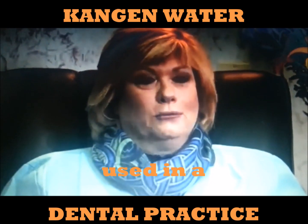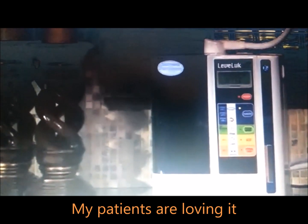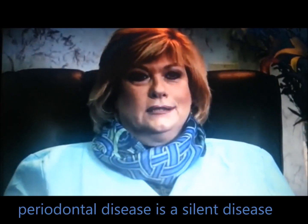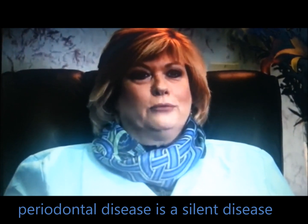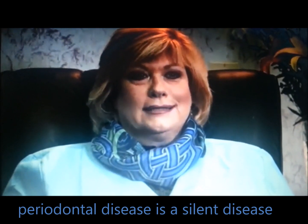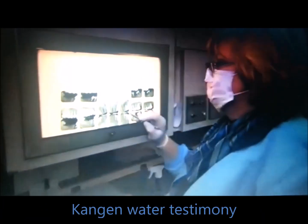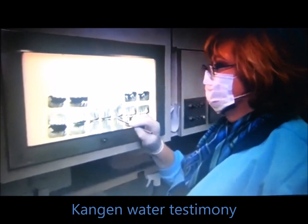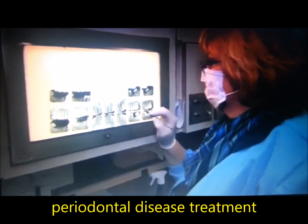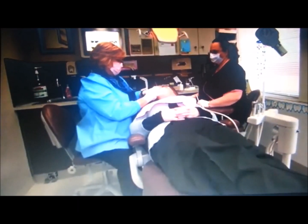Kangen Water is here to help both children and adults alike. I'm having great results with it in my practice, and my patients are loving it. Periodontal disease affects 75% of the population, and it is a silent disease of the mouth — in other words, you don't really know you have it until it's too late. What I've found is that we do comprehensive cleanings on people to try to get their mouth healthy again.